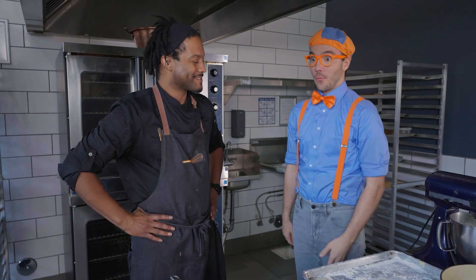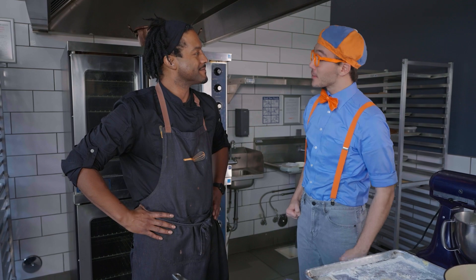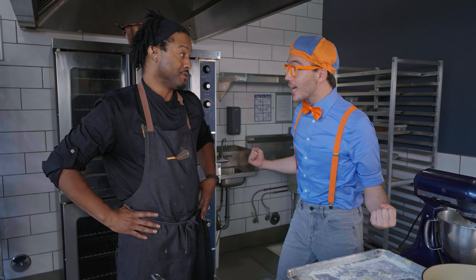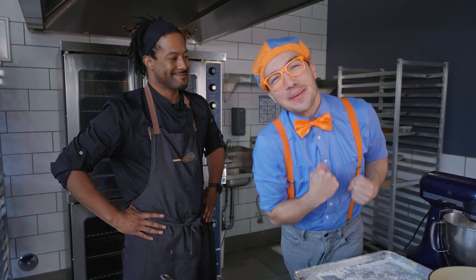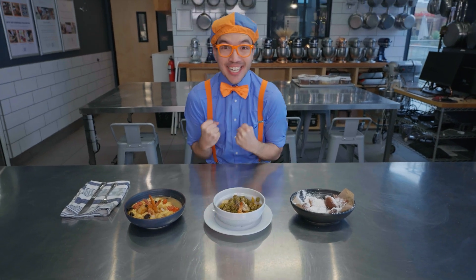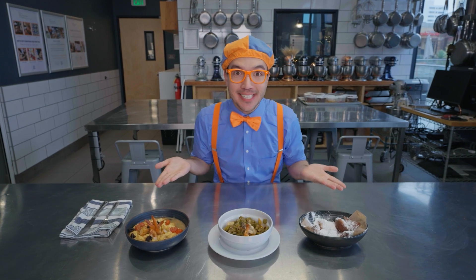Wow, that was awesome! We made some pretty amazing recipes today. Thank you for letting me be your sous chef. Thank you for all your help. All the food looked amazing — I sure wish I could try it. You need to try all those dishes — you cooked them! I get to try all the dishes? You and I can go taste everything we made today. Thanks, Chef Nigel. Bye-bye, have a good one. I am so excited to try the amazing food we cooked today — it's time to taste it!